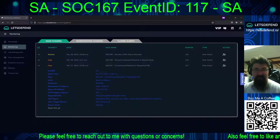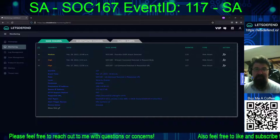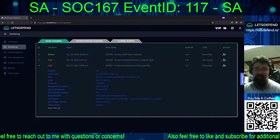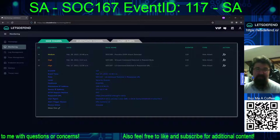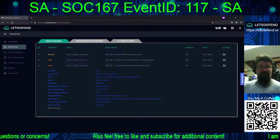Welcome back to our continuing adventures on the Let's Defend platform. Today we are tackling SOC 167, LS command detected in requested URL. Event ID is 117, type is a web attack for February 27th, 2022, 12:36 AM.